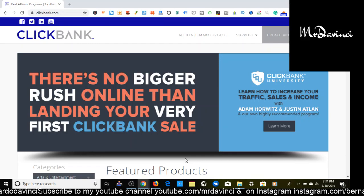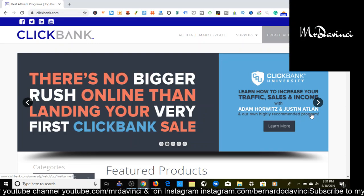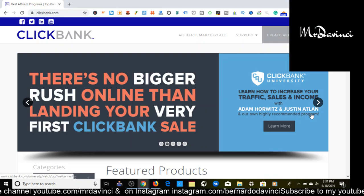I go by the name of Mr. DaVinci. I make videos on Clickbank affiliate marketing, affiliate marketing, sales funnels for affiliate marketing, email campaigns for affiliate marketing — basically everything you need to know for affiliate marketing. If that's something you're interested in, definitely make sure you subscribe to the channel. Also, stay all the way to the end because I have a special video that will show you how to make $1,000 in seven days using affiliate marketing.